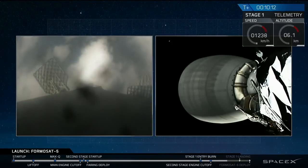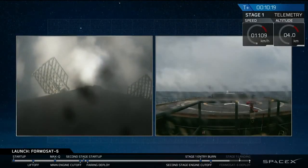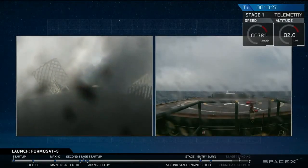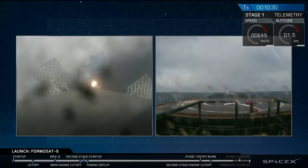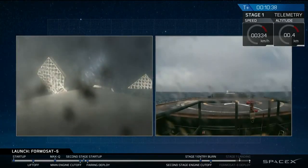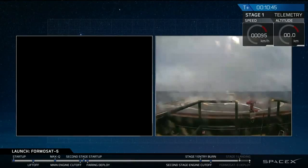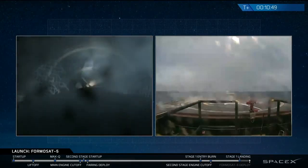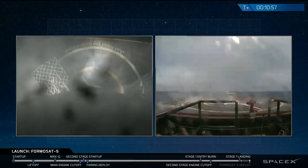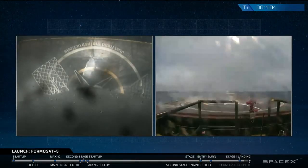Stage one is transonic, coming up on AOS. That landing burn has started. You can see the drone ship in the view. It looks like we lost the camera feed — wait, there we go. Falcon 9 has landed on stage one. This is the 15th successful landing of Falcon 9.